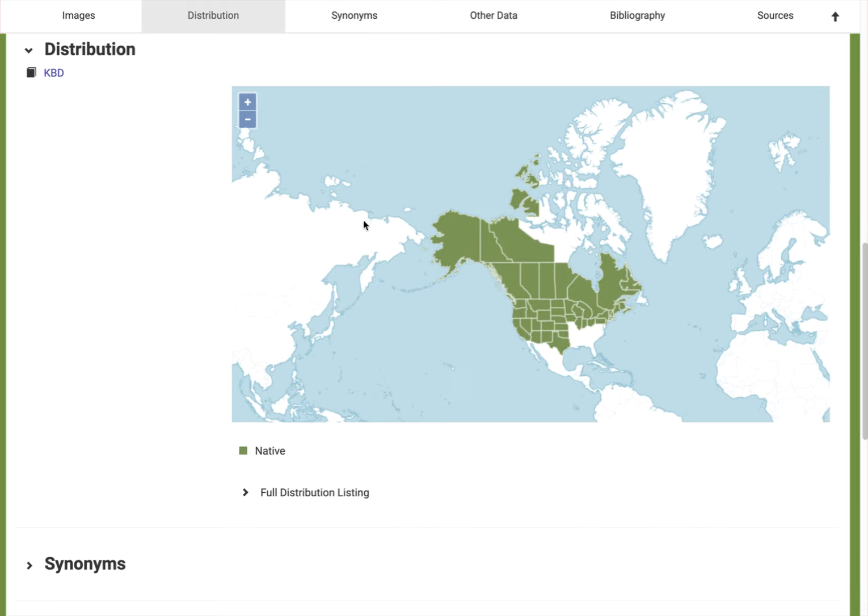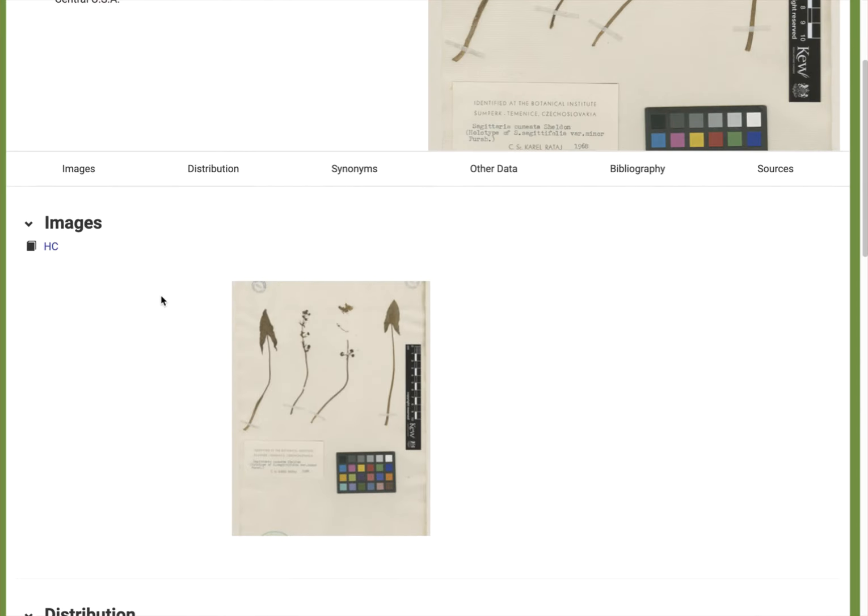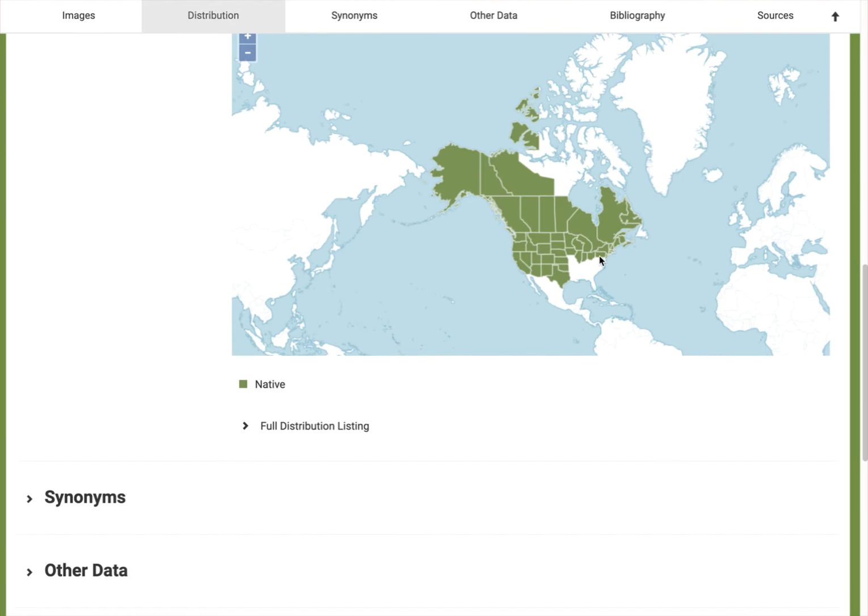Maybe after this we'll look up a species that has some non-native components — there are different colors that show up on these maps. So this is the native range. If you found it in Wisconsin, that makes sense that it would be native there, and you'd also be able to find the species in other places.